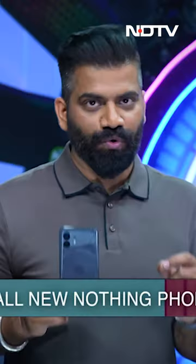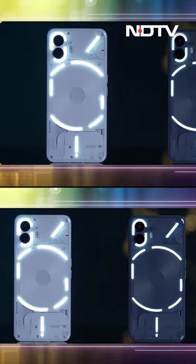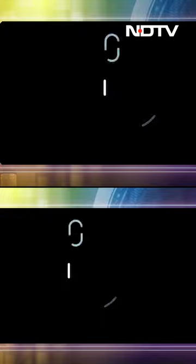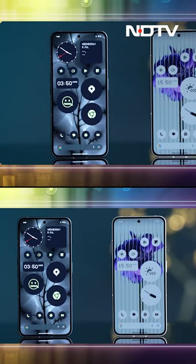Guys, the top story of the week is this — the all-new Nothing Phone 2. This phone is the talk of the town; everyone's curious and wants to know all the details, and that's the reason I have this phone right in front of me. This phone can do something no other phone in the market right now can do, so yeh jo phone hai, it is a different thing in itself.